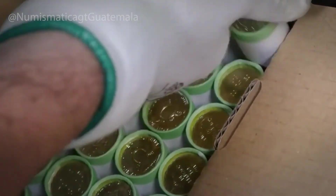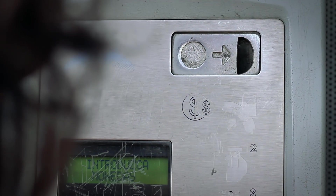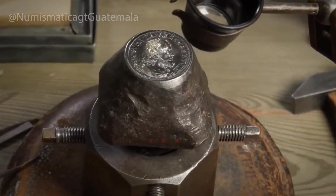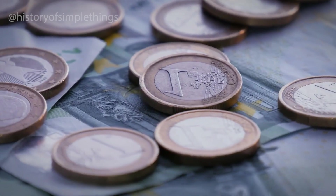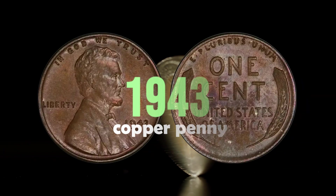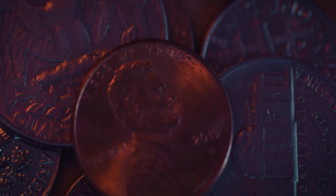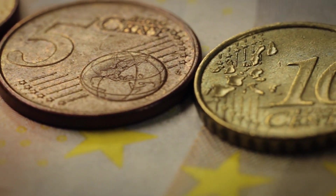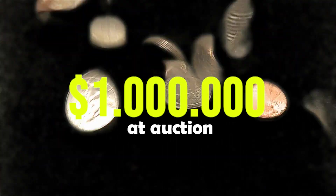What happens when a coin isn't just money, but a piece of history? For most people, a coin is just a tool for daily transactions — but some coins go far beyond their face value. They become pieces of history, art, and even fortune. Certain coins have gained legendary status because of their rarity or mistakes during production. Take the 1943 copper penny from the United States: that year, pennies were supposed to be made of steel due to wartime shortages, but a few copper blanks were accidentally left in the presses. Only about 40 of these coins are known to exist, and one sold for over $1 million at auction.